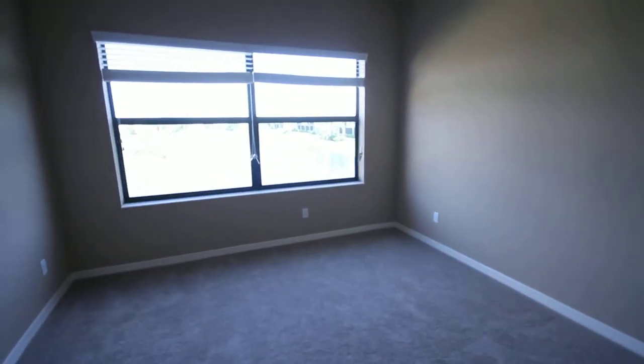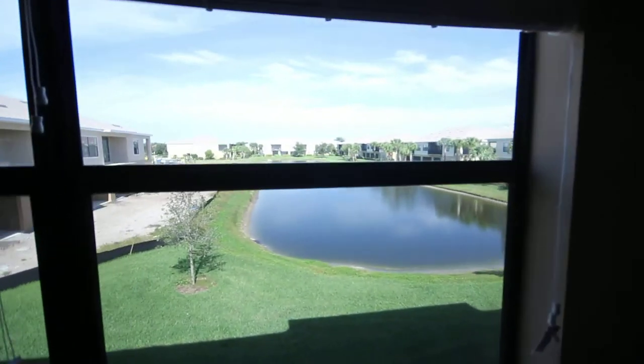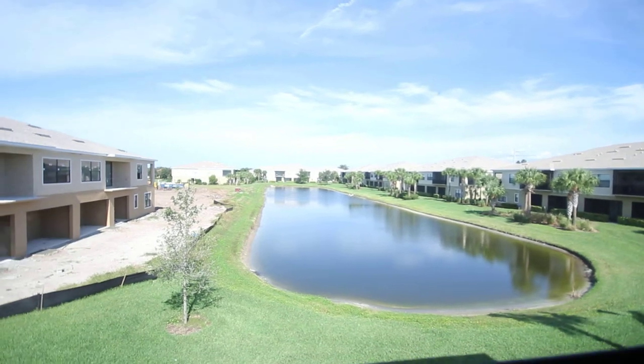And then once again, waking up to this gorgeous view every morning — that's what it's all about right there, Vic. That view.